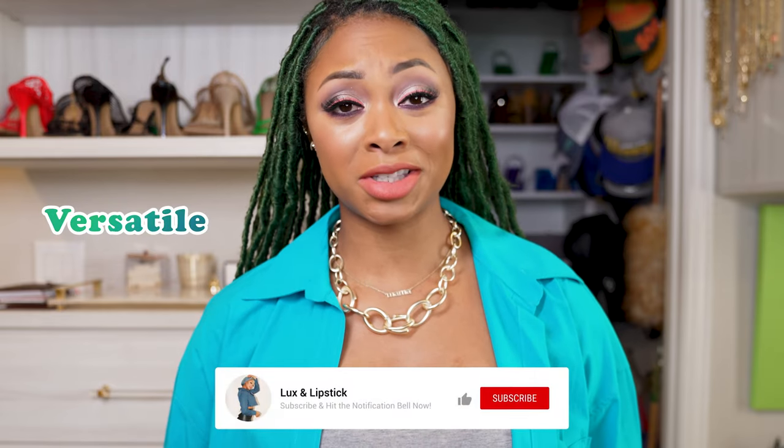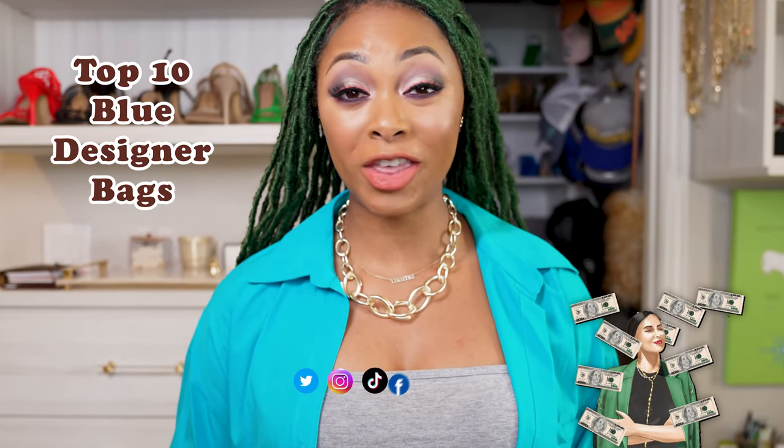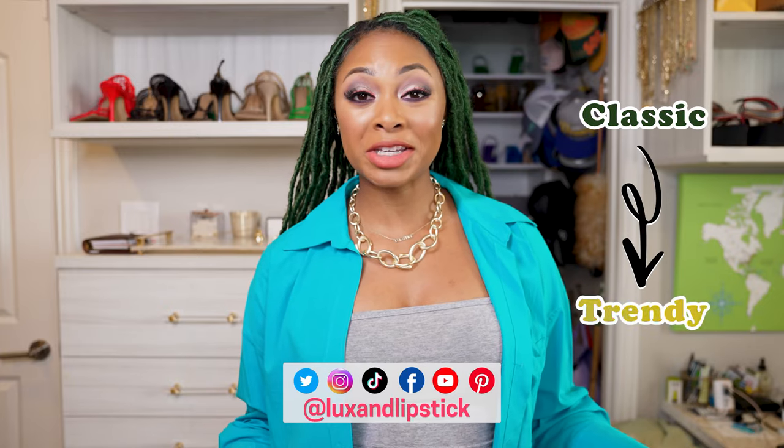In today's video, I'm going to be talking about one of my favorite colors for designer bags — blue. It's such a versatile and timeless color that can elevate any outfit. So I put together a list of my top 10 blue designer bags that I think are worth investing in. From classic to trendy, there's something for everyone on this list.